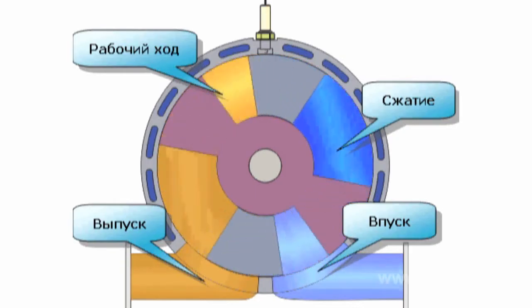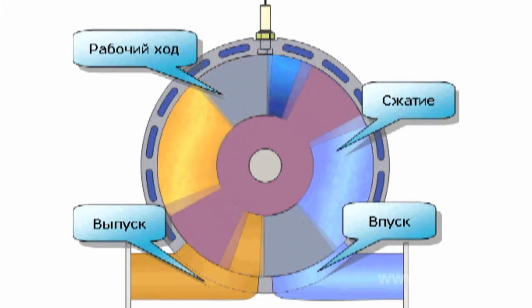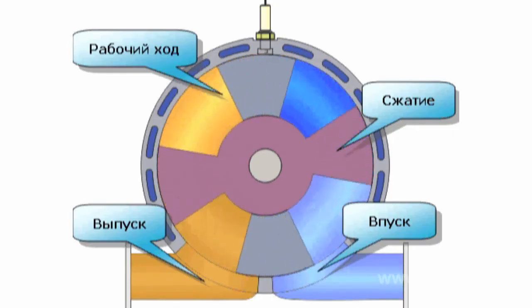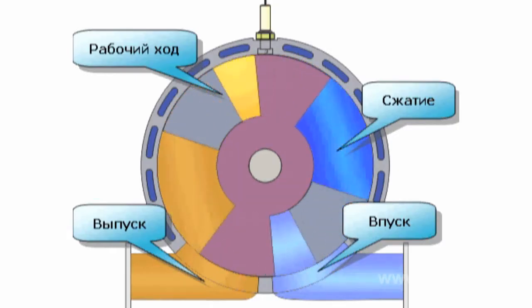The motion of the blades relative to each other and relative to the motor housing is set by the synchronizer. This gives us four chambers in one cylinder, with each chamber performing all four working strokes in a single revolution. By comparison, the four-stroke cycle of the traditional internal combustion engine is carried out over two revolutions of the crankshaft.